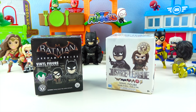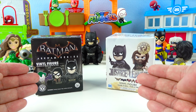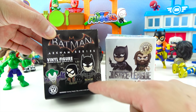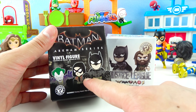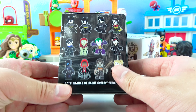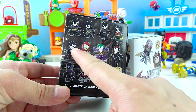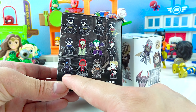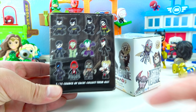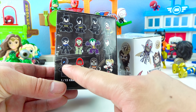Wow, we got two Batman toys! This is the Batman Mystery Mini and this is Batman in the Justice League! That's so cool! Let's open up this one first — this has Batman, Robin, and even the bad guy Joker! And you can even get a Poison Ivy, Catwoman, Nightwing, Robot Batman, Harlequin, three different Batmans, and Robin! Which one do you guys want to get? I want to get Robot Batman! So cool — here we go, Dino Friends!